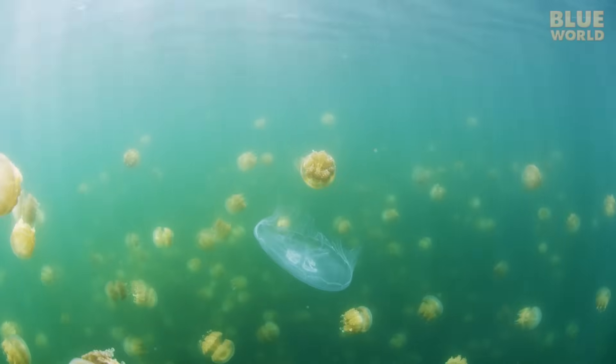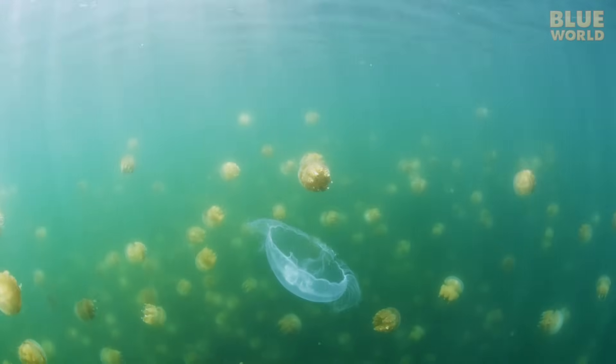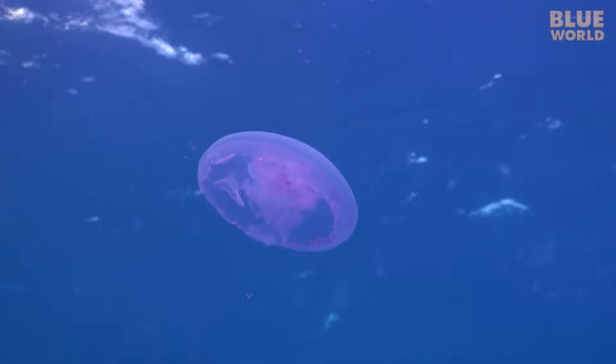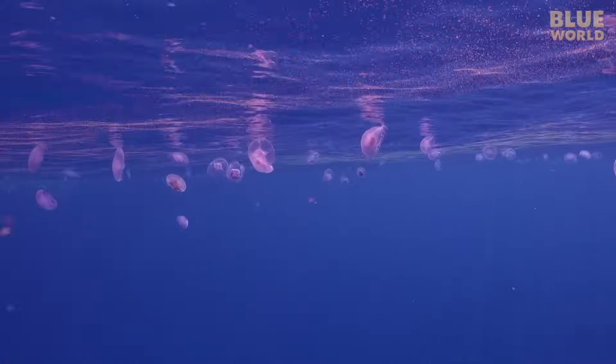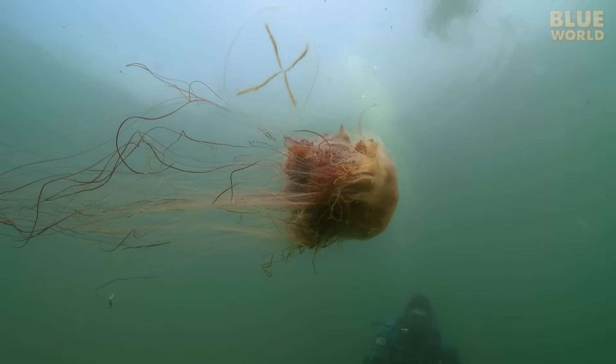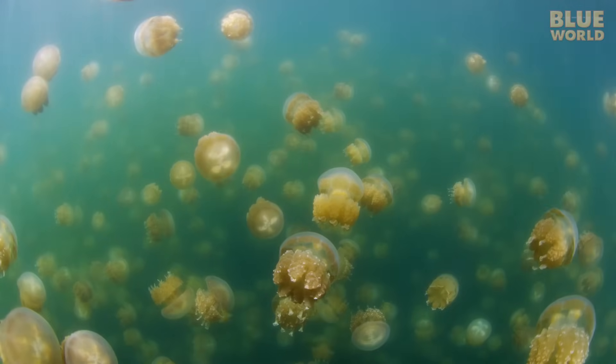Jellyfish — technically not fish at all. Biologists prefer to call them jellies. Everyone has heard of them, but what are they? Jellies are squishy invertebrates, members of a phylum of animals called Nadarians.